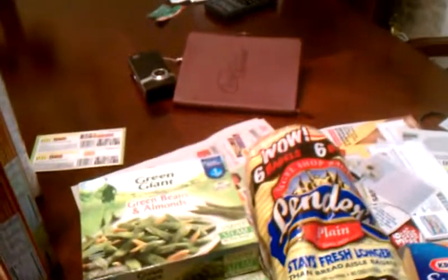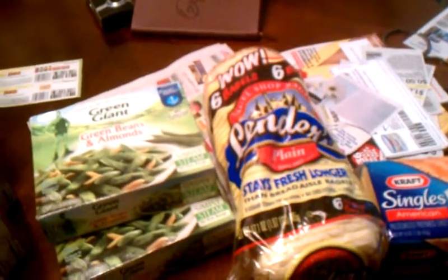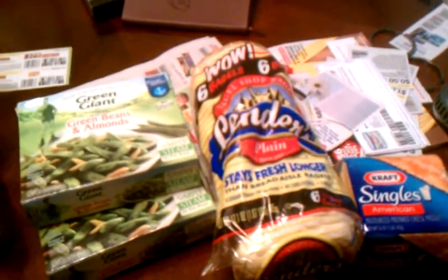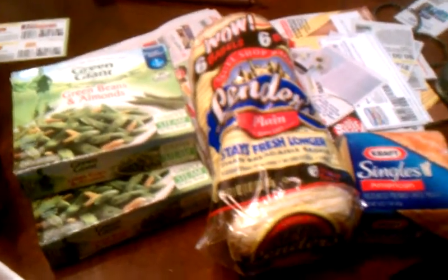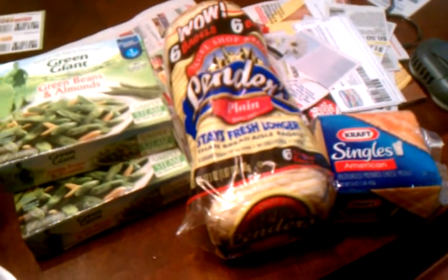So let me tell you about my Target run. My Target deal — no coupons for any of this. All this right here, and I had a snack, I ate it. I paid $9 for that, used a gift card. So gift card's all gone.